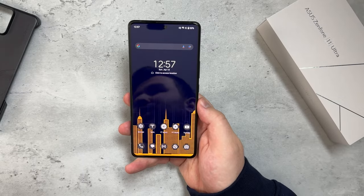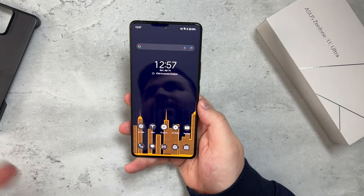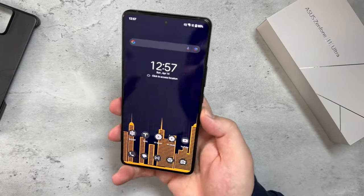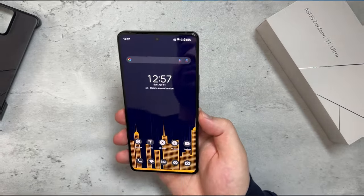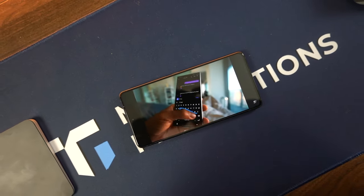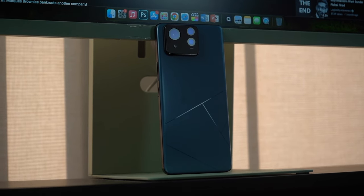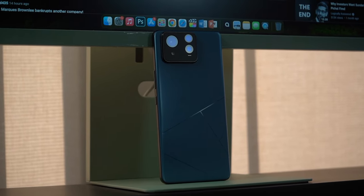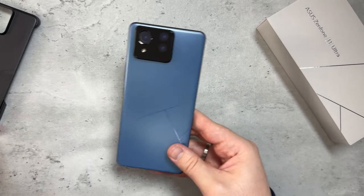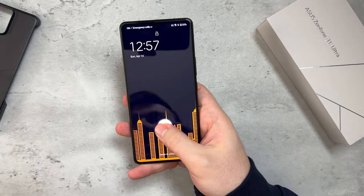In 2024, this is the best battery life phone I've used so far. Not only that, it has awesome performance — and that's to be expected with the Asus Zenfone 11 Ultra. It has a Snapdragon 8 Gen 3. My model has 12 gigs of RAM and 256 gigs of storage, but you can also get one with 16 gigs of RAM and more storage, which is really nice.